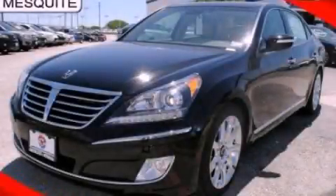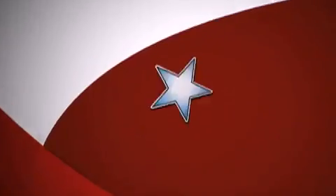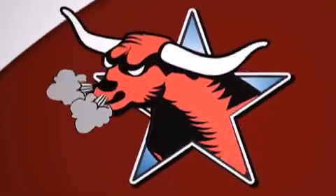Contact us today and schedule your opportunity to see this automobile in person. All new Hyundais come with America's best 10-year, 100,000-mile warranty.